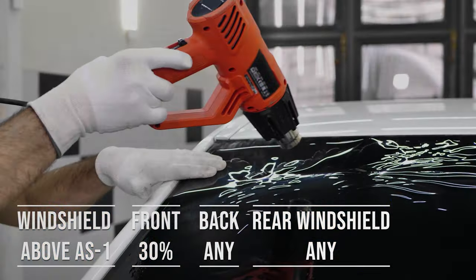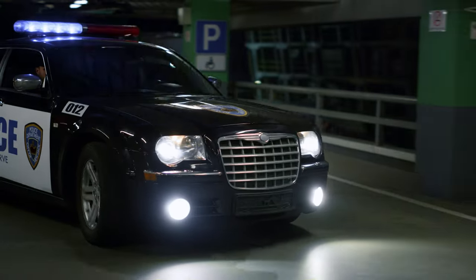However, there's a catch when it comes to colors. Tints in red and amber are a no-go in Indiana — those colors are typically reserved for emergency and law enforcement vehicles. So it's important to steer clear of them.